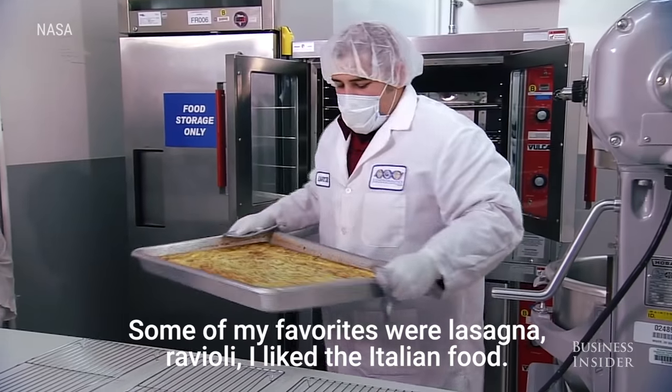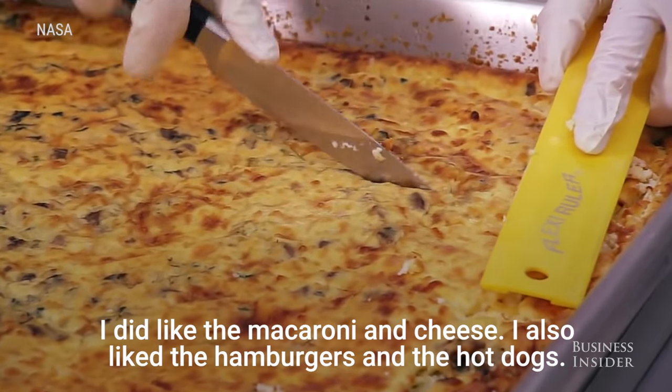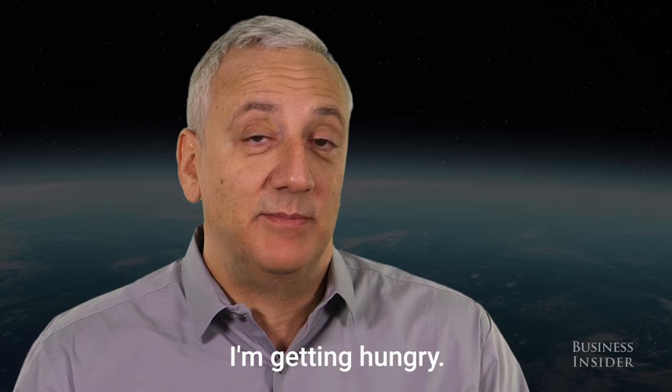Some of my favorites were lasagna, ravioli — I like the Italian food. I did like the macaroni and cheese. I also like the hamburgers and the hot dogs. For breakfast, I liked... I'm getting hungry.